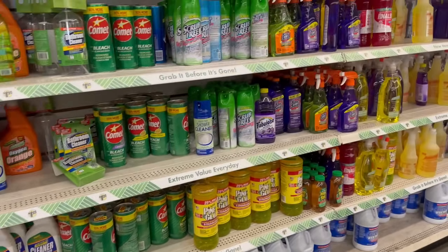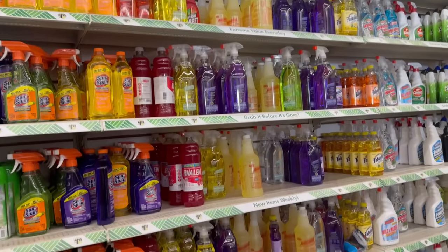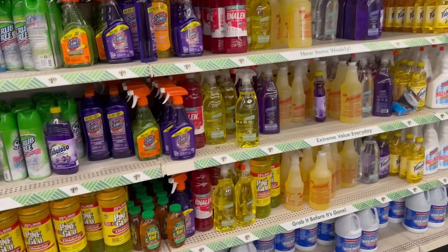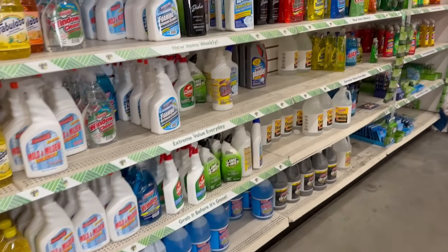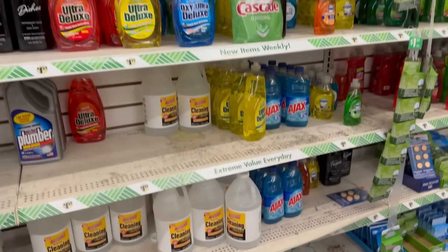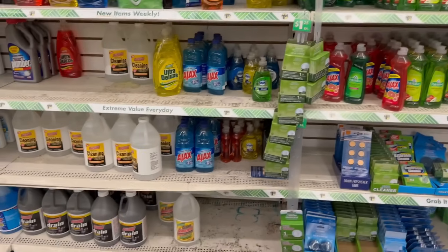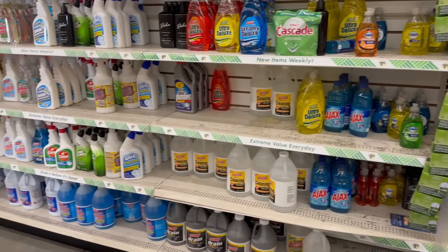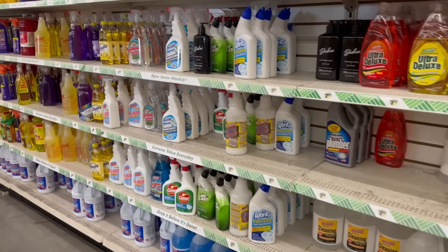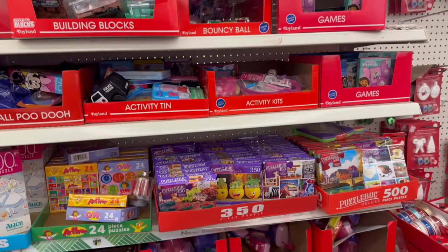This section is filled with all kinds of amazing cleaning supplies. We're going to go kind of slow so you guys can look. I tell you, Dollar Tree has something for everybody — I'm never disappointed.